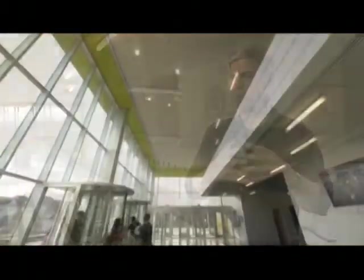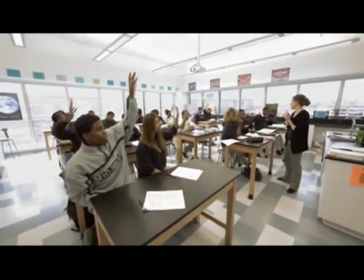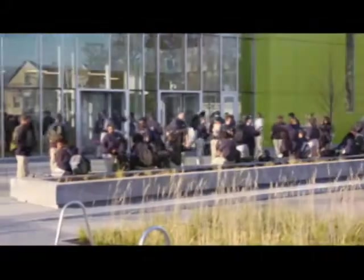Through the daylighting of the building and the graphics that we incorporated into the architecture, and even the glass looking into the classroom, the architecture not only reflects the culture of the school, but actually shapes it in a way. And that's something that we're very proud of and we feel is very successful here.